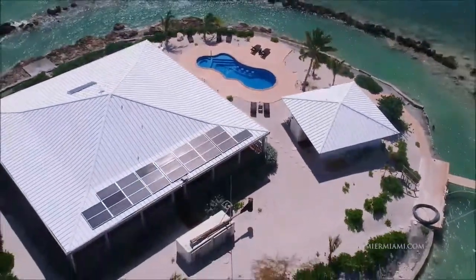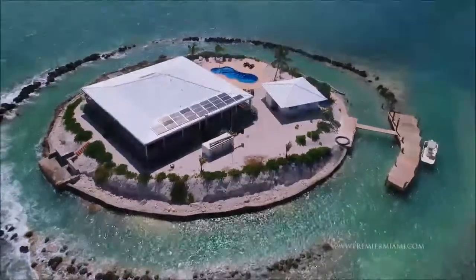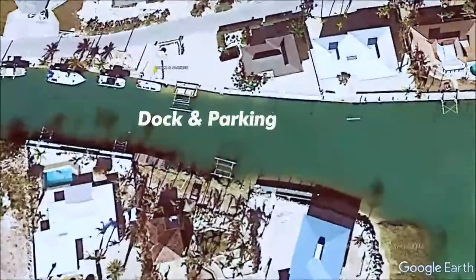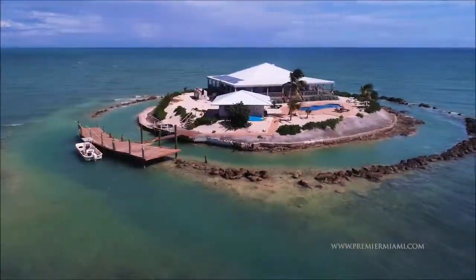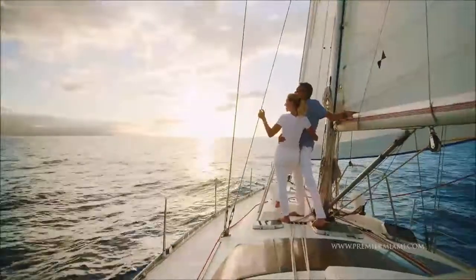Powered by the sun and wind, it even generates its own fresh water supply, giving it the smallest of carbon footprints. It features two boat docks, one on the mainland and one on the island, large enough to dock your motor yacht or sailboat, where you can launch out to each day's adventure.